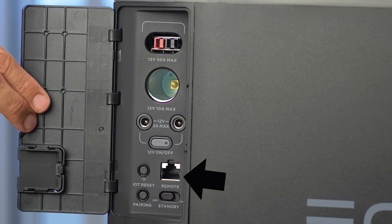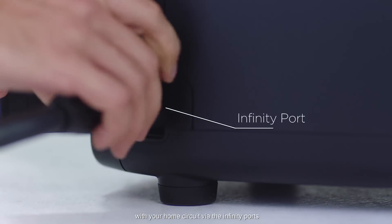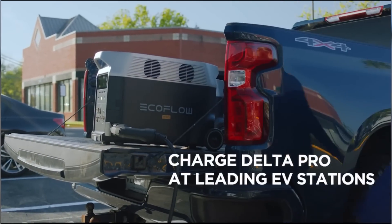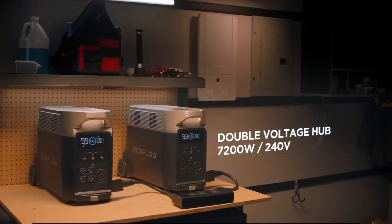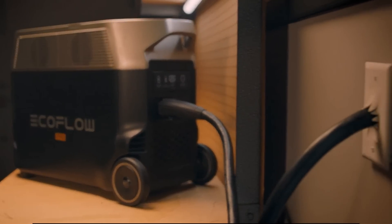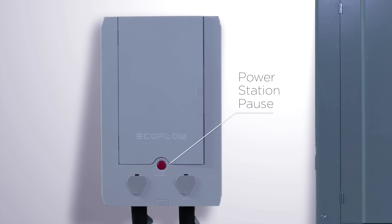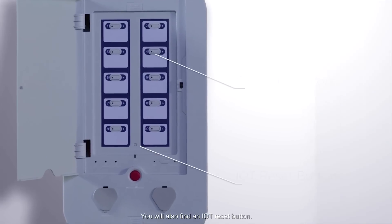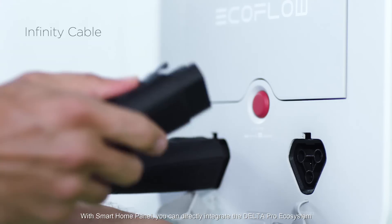It has an Ethernet remote control port for an optional remote controller. A new port called the Infinity port can be used to fast charge the unit using a standard J1772 electric car charging station, and also serves as a port to link two Delta units together to power 220-volt AC devices in your home. To do that, you will need two units and an optional smart home panel which supports up to 10 circuits, has Wi-Fi connectivity, and is UL approved but requires a certified licensed electrician to install.